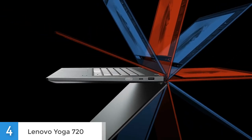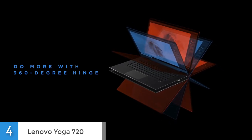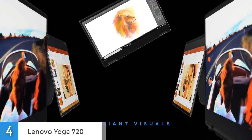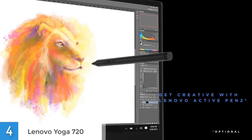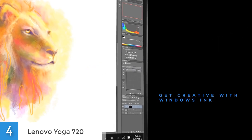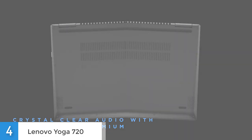The keyboard might not feel as firm as on the company's professional ThinkPad models, but the keys still have a fair amount of travel to make typing comfortable, and they are well spaced, clearly labeled and brightly backlit. Lenovo also made the shift key larger than its predecessors, resulting in fewer errors when typing. Overall, the 13.3-inch Lenovo Yoga 720 has a premium look and feel without the big price tag and is a pretty nice little 2-in-1 for students.